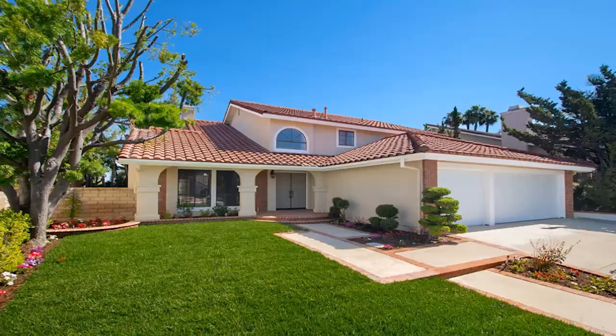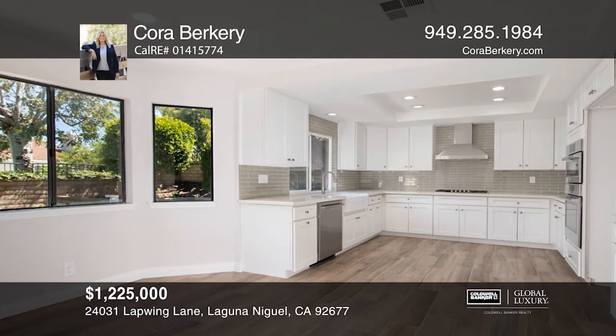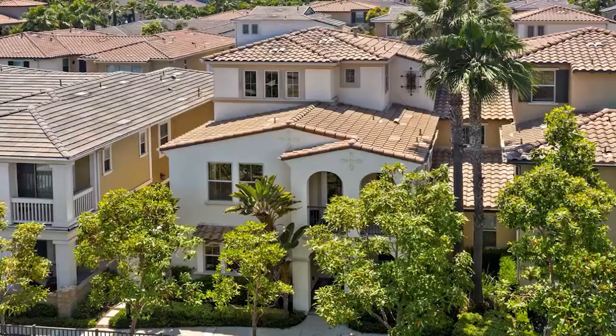This is the ideal place to call home. This home features numerous updates, including the kitchen, baths, floors, and paint. The living room offers a stunning fireplace for those cold nights. Enjoy the kitchen that offers a bay window for a breakfast table and a view into the backyard. Updates include newer cabinets, countertops, and appliances. The master suite offers a luxurious bathroom and a walk-in closet. This home is move-in ready and calling your name — schedule a showing with Cora Burkery today!